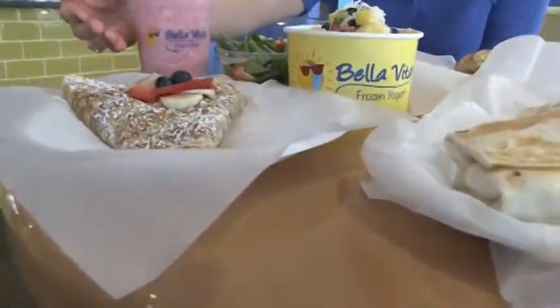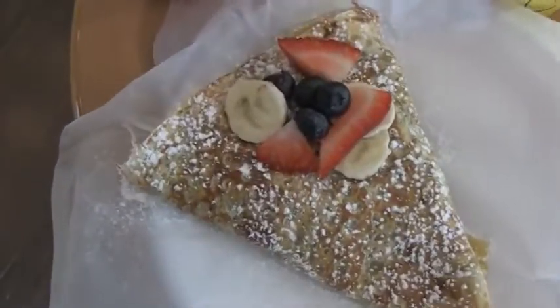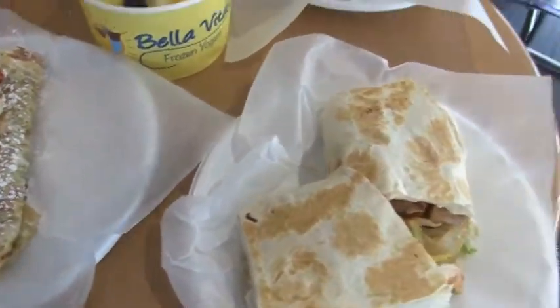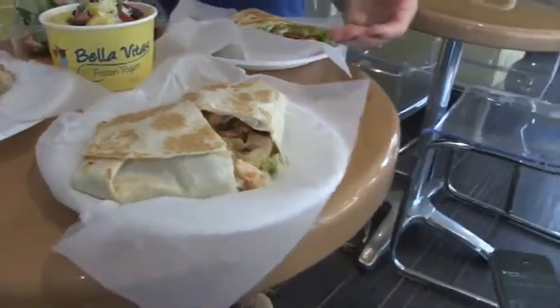Right here we have a banana berry — this is one of our sweet crepes. The banana berry has Nutella in it, along with fresh cut strawberries, blueberries, and bananas.